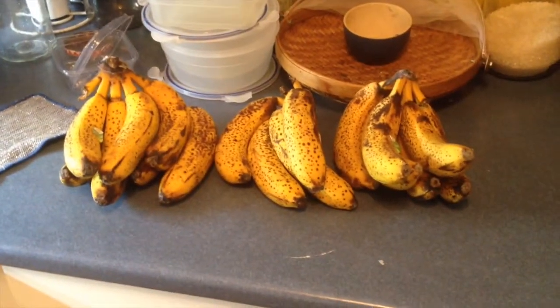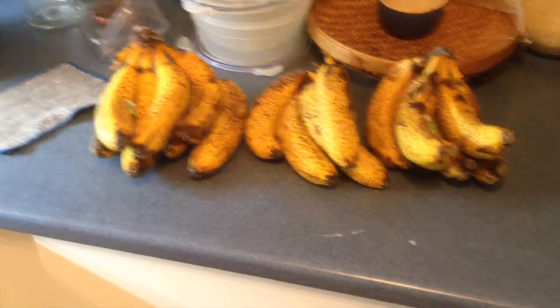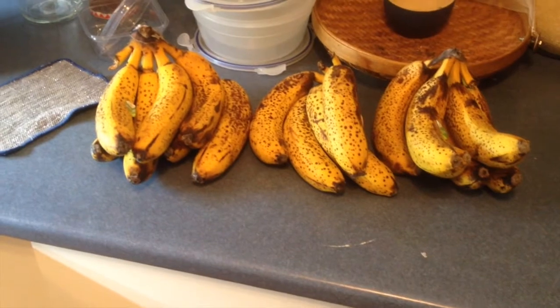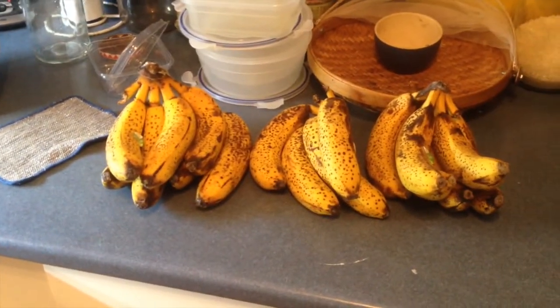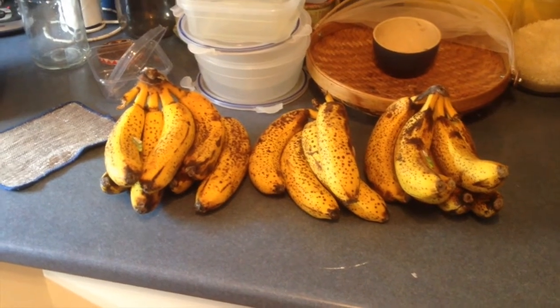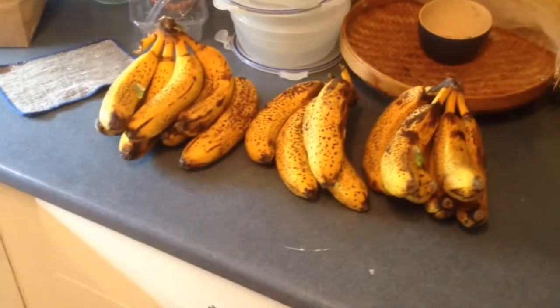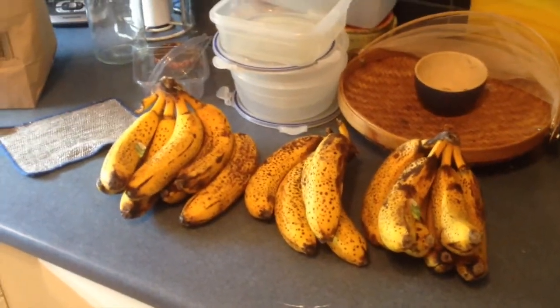I've got a bunch of super ripe bananas here and I'm gonna make a smoothie. I'm probably not going to use all of these but I just got them all out anyway. One tip: when it's hot outside and you want something more refreshing, put the bananas in the fridge beforehand. That way when you make your smoothie it'll be nice and refreshing.